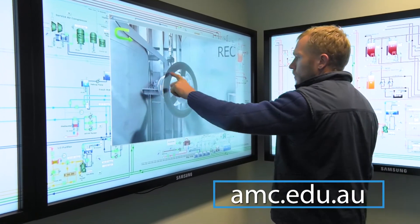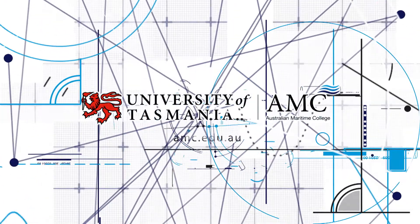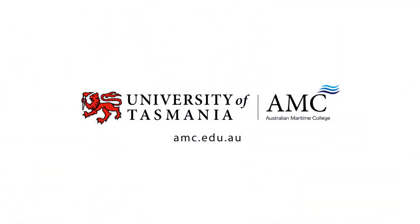So if a career running the engine room of a super tanker sounds good to you, check out all the AMC has to offer at amc.edu.au.